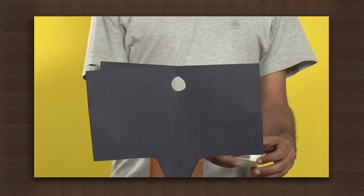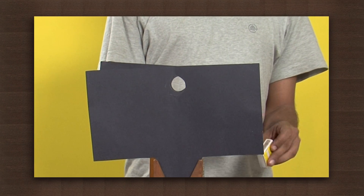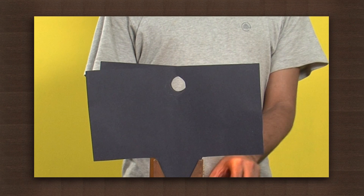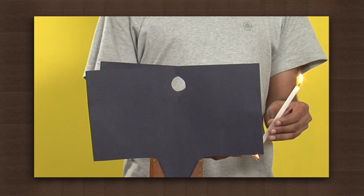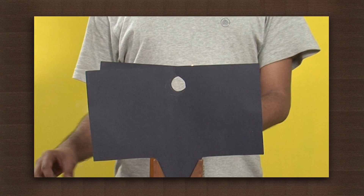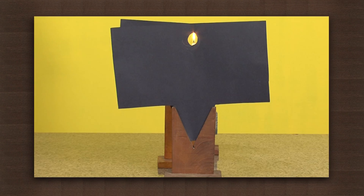Now light a candle and place it on one end of the cardboard piece. Now try to look at the candle through the hole in the last cardboard. Can you see it? It is only visible when the eye, the holes and the candle are in a straight line.